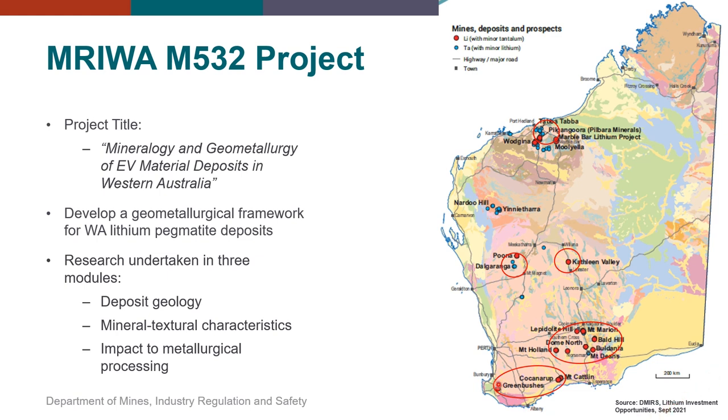Sampled deposits include the well-known Greenbushes deposit, 350 km south of Perth, and Mount Catlin just out of Ravensthorpe. Around the Kalgoorlie area, pegmatites included Bald Hill, Mount Marion, the North and the Sinclair Caesium deposit just to the south of that, and old workings out at Lepidolite Hill. Further to the north, drill core from Kathleen Valley and Dalgaranga was sampled. Finally, in the Pilbara Craton, core was sampled from the Pilgangoora deposit, at the time during operations by Altura Mining.